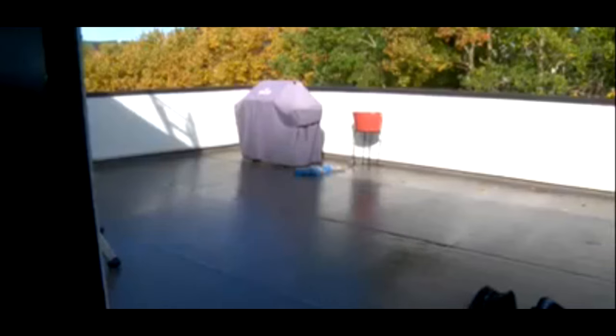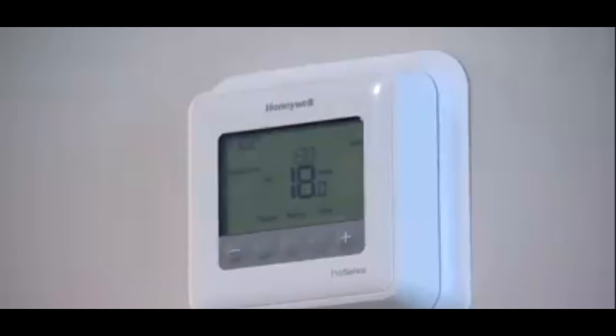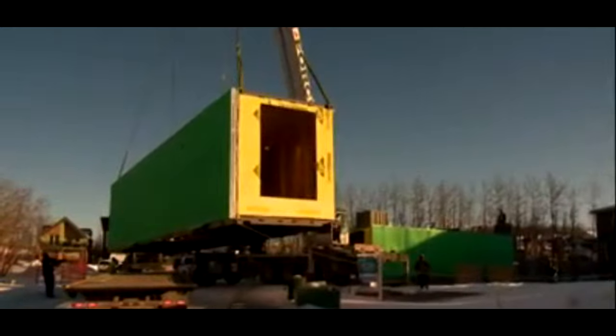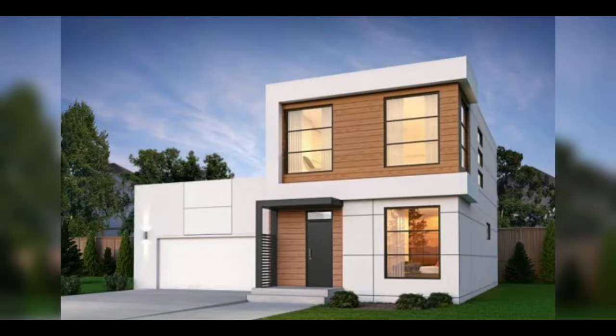Even though you can't tell it was built with containers from the outside, the neighbors surely noticed during construction and appreciated the benefits. Inside, there are a few exposed container walls used as accents, but otherwise the home has drywall and floor coverings to hide the container origins. The floor plan is slightly unconventional — the living room and kitchen are on the second level with walk-out access to a patio over the non-container-based garage, while the first floor holds the bedroom areas. There's also a basement underneath the containers, and you have to appreciate this owner's dedication to a sustainable lifestyle.